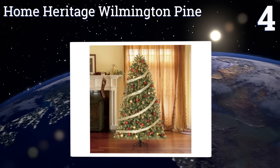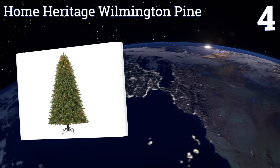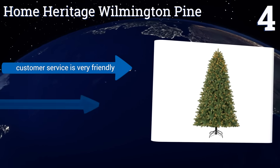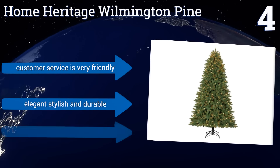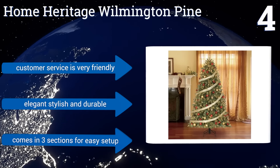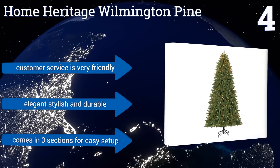At number four, eliminate the sadness and stress associated with a withering tree when you invest in the Home Heritage Wilmington Pine. Its 1,963 lifelike branch tips deliver naturally aged colors and detail that's virtually indistinguishable from the real thing. It's elegant, stylish, and durable and comes in three sections for an easy setup. The company's customer service is very friendly too.